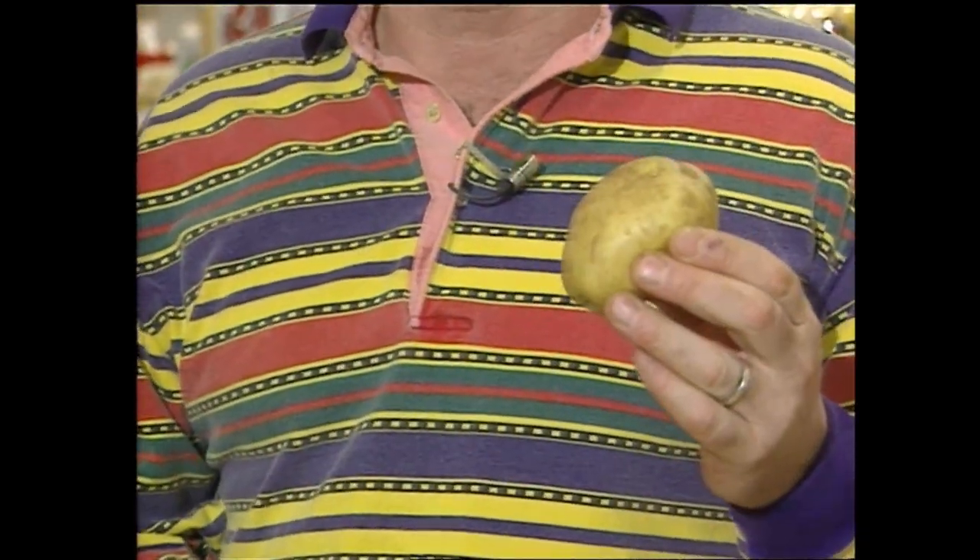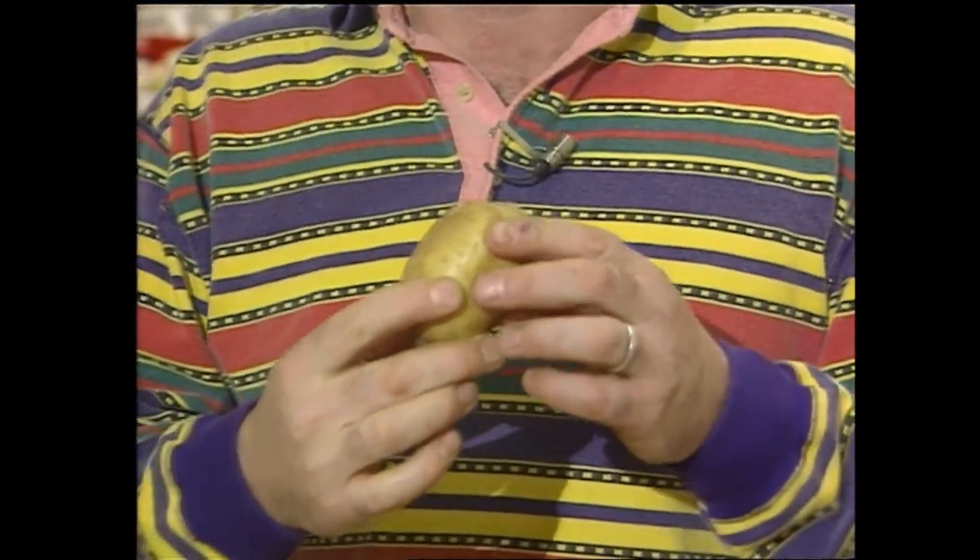It's called a Yukon Gold. What's special about it is it was developed by Canadians to be grown here in Canada, very suitable to the Canadian climate and the Canadian soil.